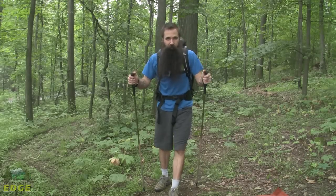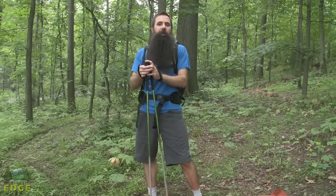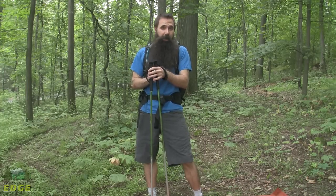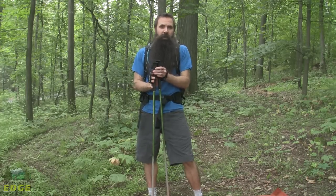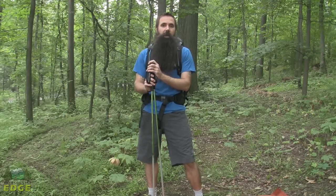We are going to talk about the Deuter ACT Trail 32, a streamlined, mid-sized day pack. It has got excellent organizational features, love the way it carries, and just a great option for lightweight overnights and certainly for any and all kinds of day hiking.